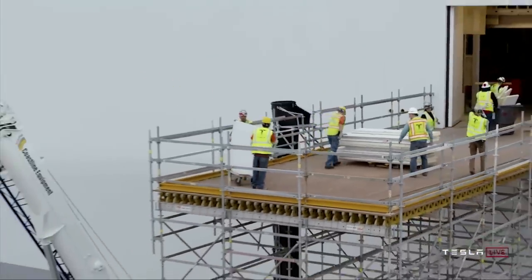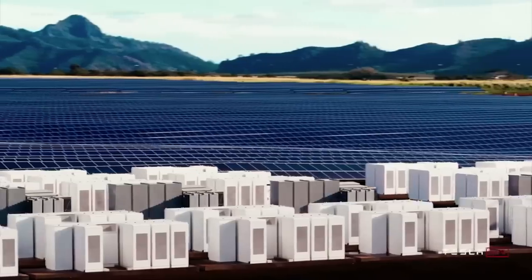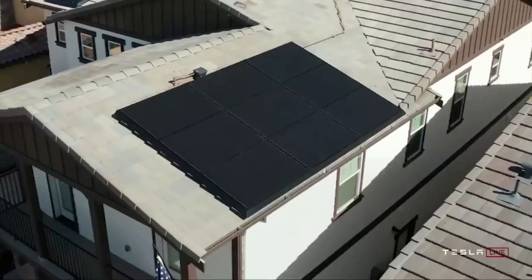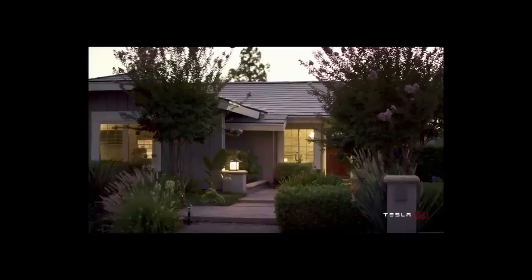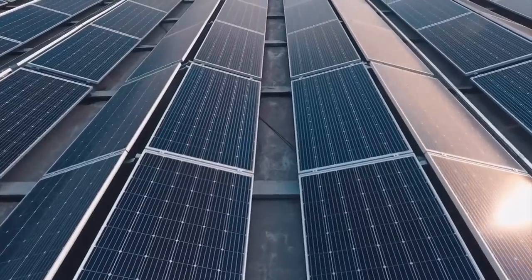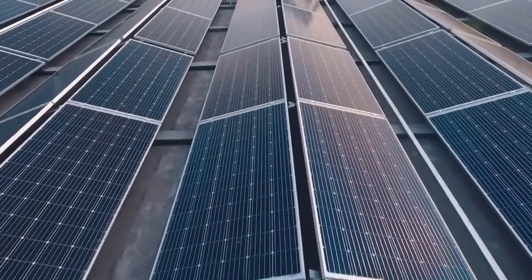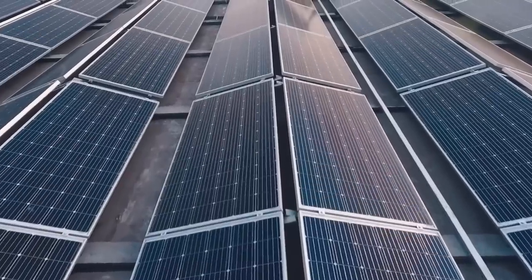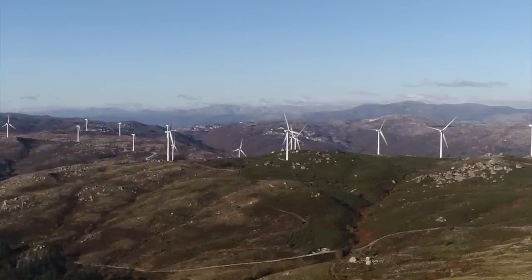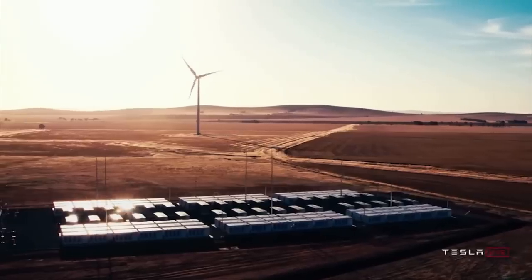For the most part, many of these utility companies and governments are testing out the Megapack before purchasing more. As we saw with Australia, the results were shocking, and as more governments and utility companies realize the potential, more will go all in on the Megapack. The end goal will be to disrupt power plants — solar's inevitable cost declines and increase in efficiency will eventually make it so economically appealing that utility companies will have no choice but to switch to solar or die off. The Megapack will also become a key portion of vertically integrating into the entire energy process, replacing peaker power plants and other forms of energy storage.